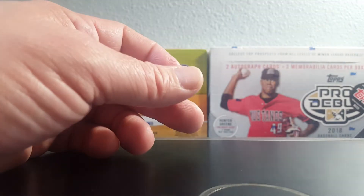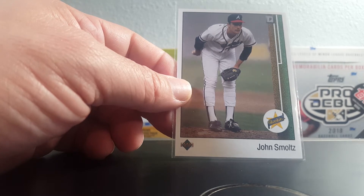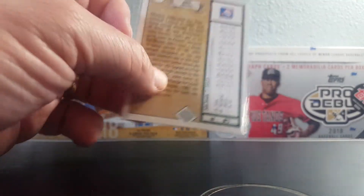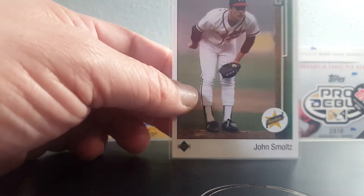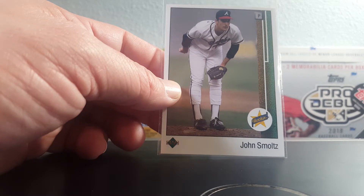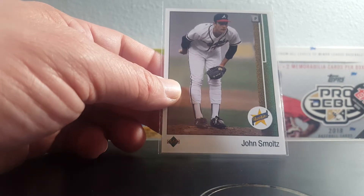This is a really cool insert die-cut. I picked this up for my 1989 Upper Deck set — I am three cards away from completing the set. I believe they are Ken Caminiti, Ripken Jr., and Steve Finley, so I'll snag those on COMC later today. The Smoltz rookie: I had several of these but over the years I've sold off some of my rookies, so I had to pick this one up to finish my set.